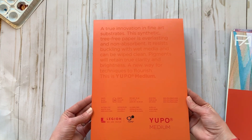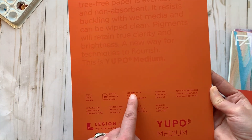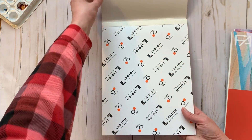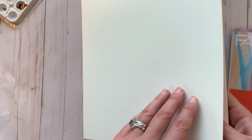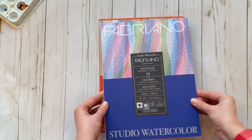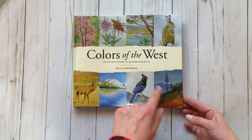My wild card purchase was the Yupo paper — I keep wanting to call it 'yuppie paper' but that's not correct. It's a synthetic, tree-free, non-absorbent paper that resists buckling, and you can use a variety of wet media on it. What's cool is you can wipe it clean if you mess up and start all over — you can use watercolor, alcohol inks, and more on it.